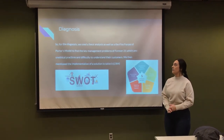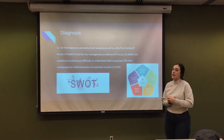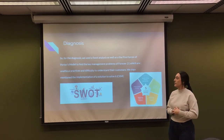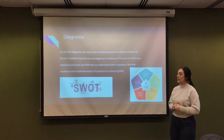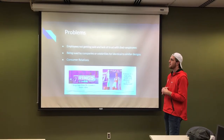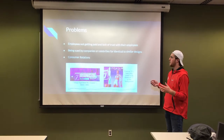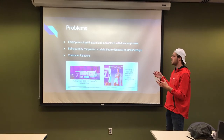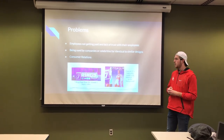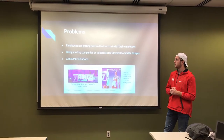For the diagnosis, we used the SWOT analysis and Porter's Five Forces model to find the key management issues with Forever 21. The key ones we found were unethical practices and difficulty understanding their customers. We then went into solutions and actions to solve it. Some current problems are that some employees are not getting paid for their overtime, or not getting paid at all, which causes a lack of trust. Also, they have been sued by companies and celebrities for identical or similar designs.